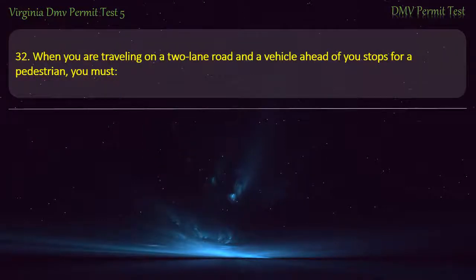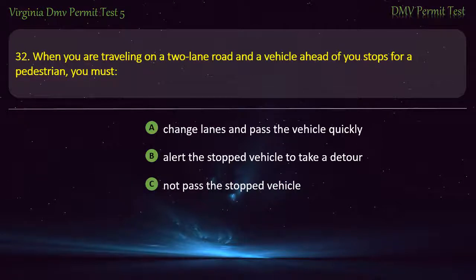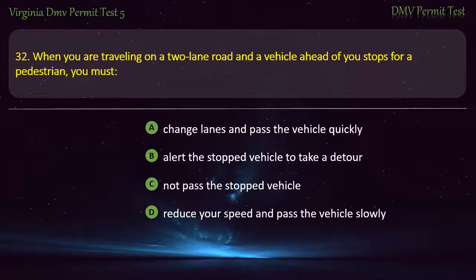Question 32: When you are traveling on a two-lane road and a vehicle ahead of you stops for a pedestrian, you must — change lanes and pass the vehicle quickly, alert the stopped vehicle to take a detour, not pass the stopped vehicle, or reduce your speed and pass the vehicle slowly. Answer: Not pass the stopped vehicle.